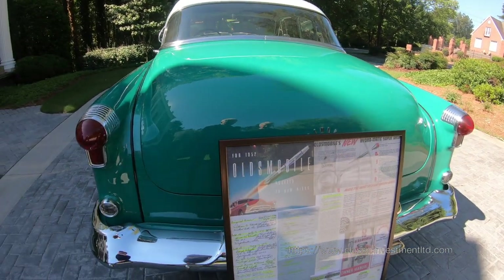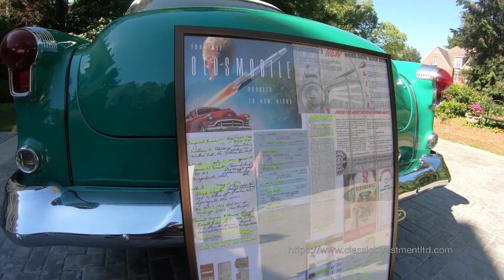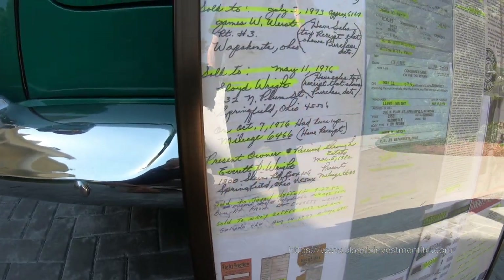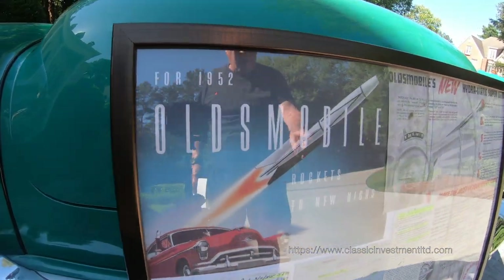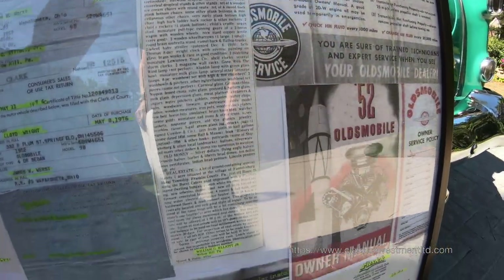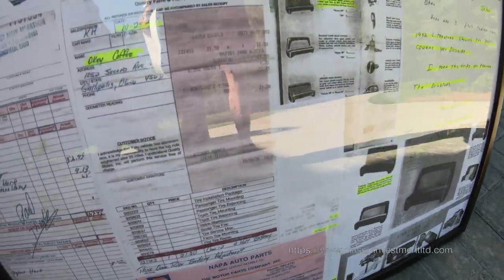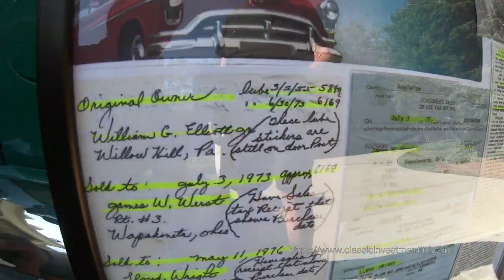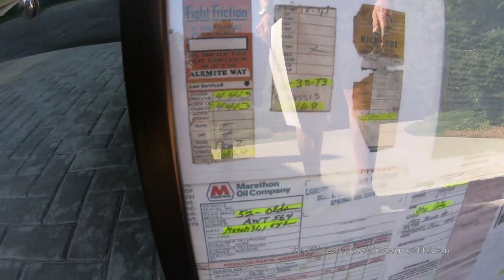We have a complete portfolio of the automobile — its biography going back to new. We have the original Oldsmobile dealer sales literature, the original owner manual, the original owner service policy, the original Hydramatic overview. We have door jamb records confirming mileage with receipts, and a handwritten overview of owner history along with documented mileage back to new.